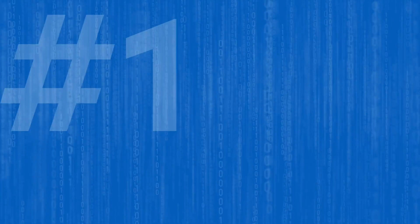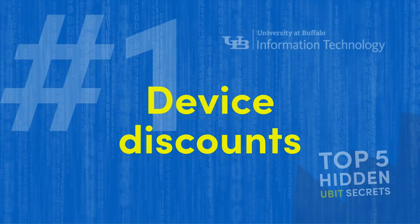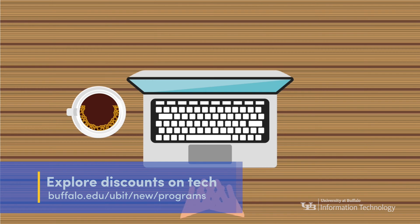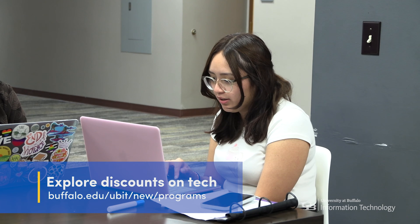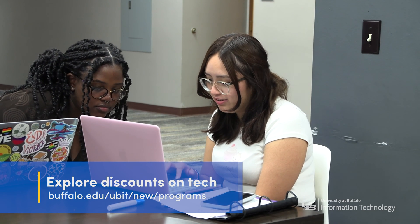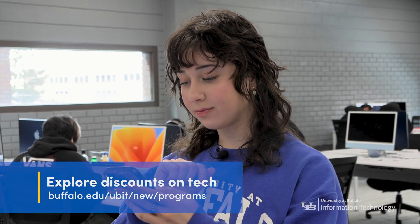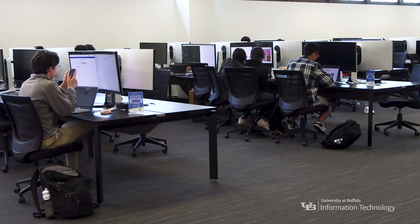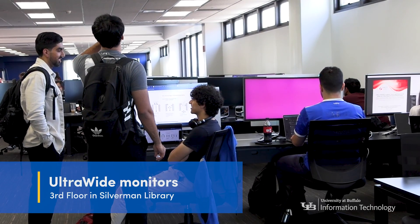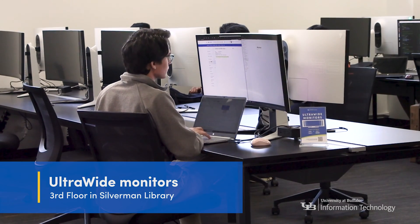And our number one hidden UBIT secret for students is device discounts. UB partners with Apple, Dell, and Lenovo to get you big savings. From laptops to webcams, if you need a new device, there's a discount for you. There's plenty of savings available for online tools and subscription services too. Once you have that new laptop, stop by the third floor of Silverman and take advantage of the ultra-wide monitors to get all your assignments done.